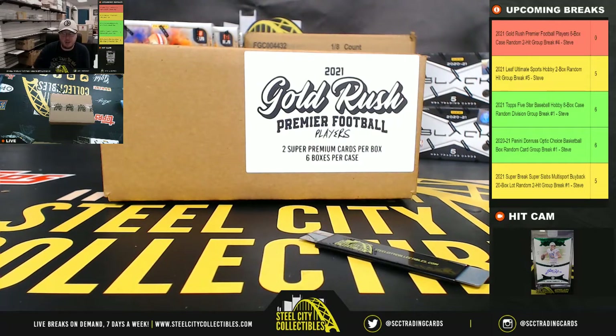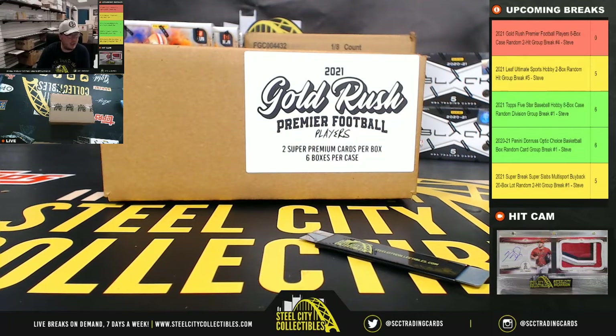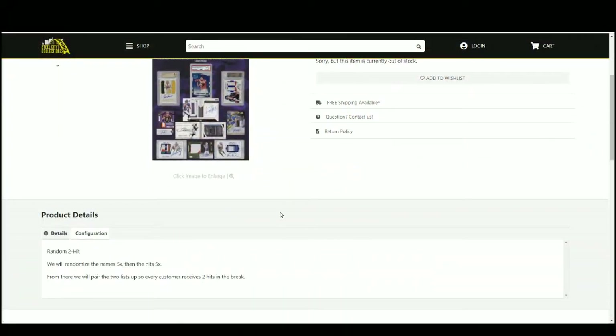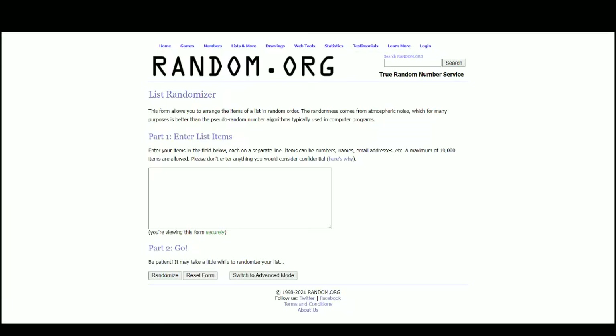All right, our first break today — 2021 Gold Rush Premier Football Players, six box case, random two hit, break number four. Let's go ahead and jump over here and randomize the names five times, then the hits five times, pair the two lists up so every customer receives two hits in the break. Go to random.org.